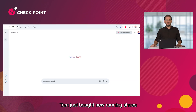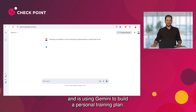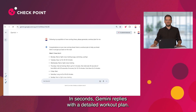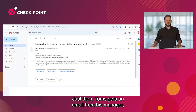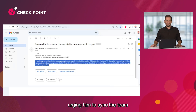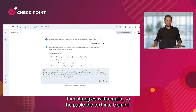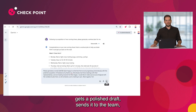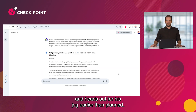Meet Tom. Tom just bought new running shoes and is using Gemini to build a personal training plan. In seconds, Gemini replies with a detailed workout plan — impressive! Just then, Tom gets an email from his manager urging him to sync the team about an important business matter. Tom struggles with emails, so he pastes the text into Gemini, gets a polished draft, sends it to the team, and heads out for his jog earlier than planned.